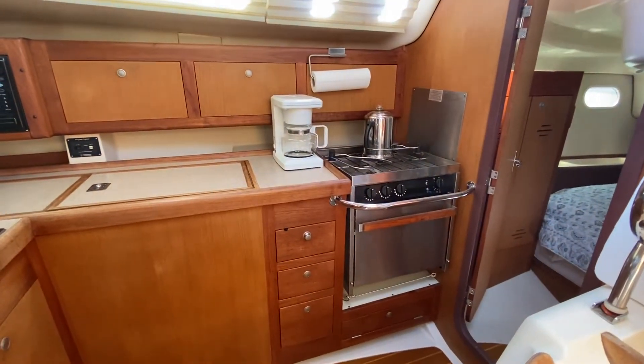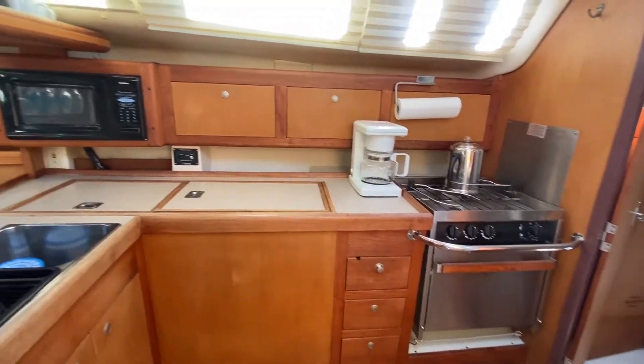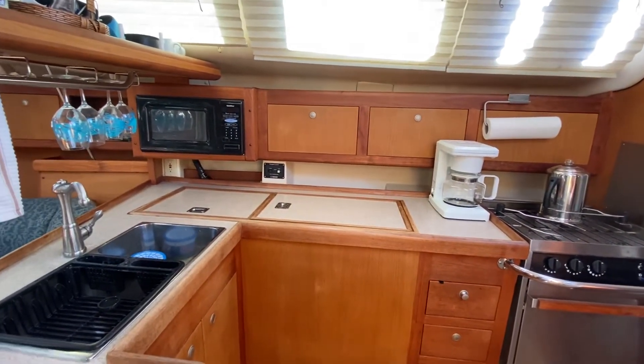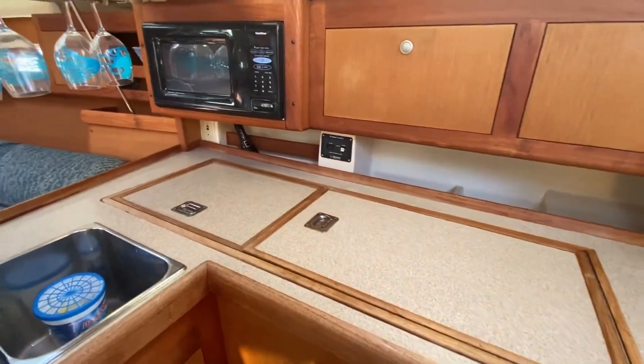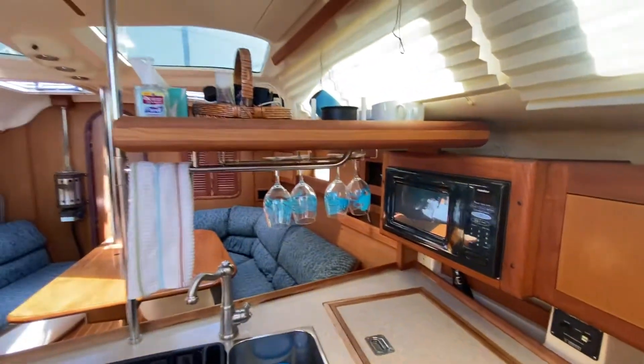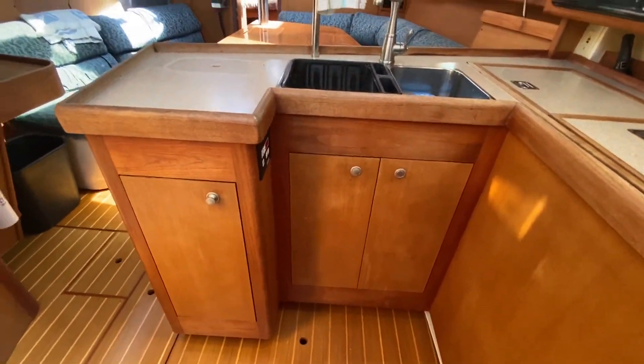The galley has a full gimbal stove and stove top, a nice microwave, both a fridge and freezer — top loading — extra storage above the sinks, and extra storage below.